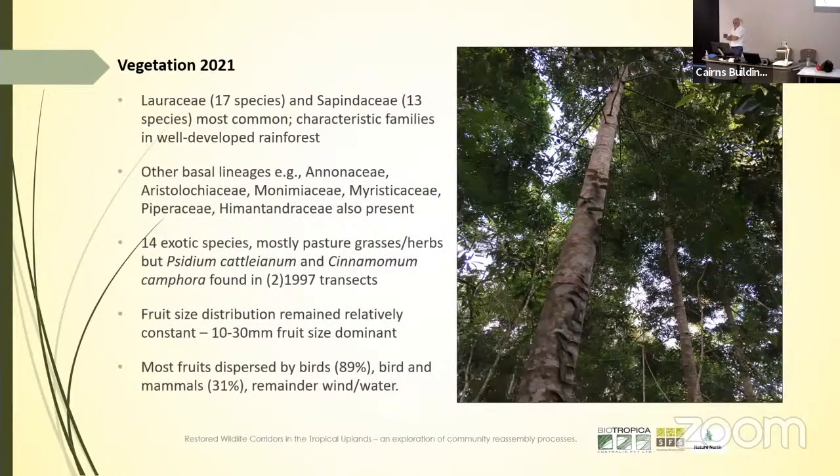Lauraceae with 17 species and Sapindaceae with 13 were the most common families — characteristic of relatively well-developed forests, but other basal lineages were also present. We detected 14 exotic species, mostly pasture grasses and herbs on the edge of the corridor, but also Psidium cattleianum and Cinnamomum camphora in a couple of transects. The fruit size distributions remain relatively constant over the last 20 years. Birds are responsible for the vast majority of what's regenerated, but mammals are also playing their part, with the remainder by wind or water.